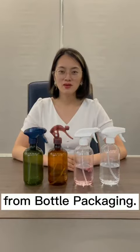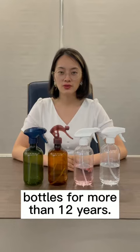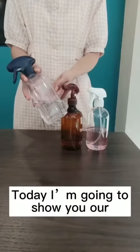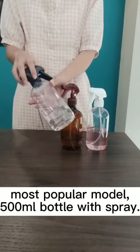Hi, this is Jessie from Bottle Packaging. We are focused on production of plastic bottles for more than 12 years. Today I'm going to show you our most popular model — the 500ml bottle with spray.